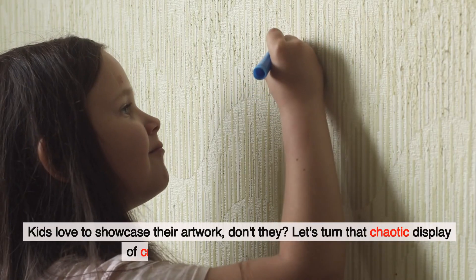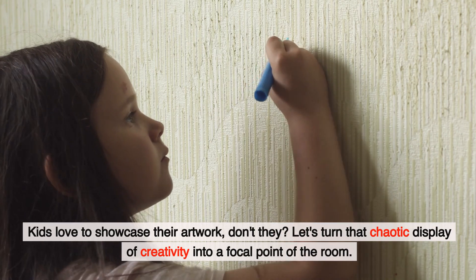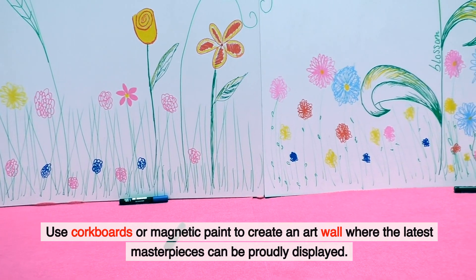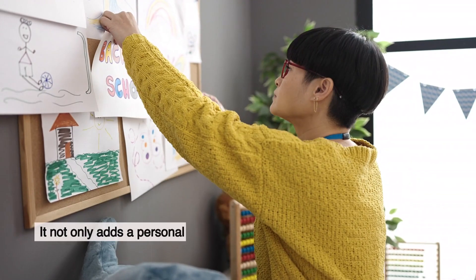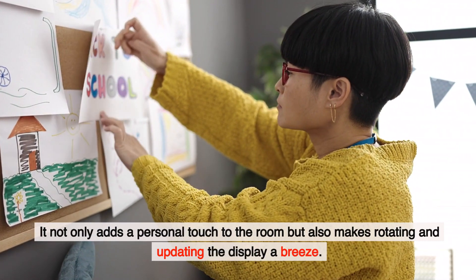Kids love to showcase their artwork, don't they? Let's turn that chaotic display of creativity into a focal point of the room. Use cork boards or magnetic paint to create an art wall where the latest masterpieces can be proudly displayed. It not only adds a personal touch to the room, but also makes rotating and updating the display a breeze.